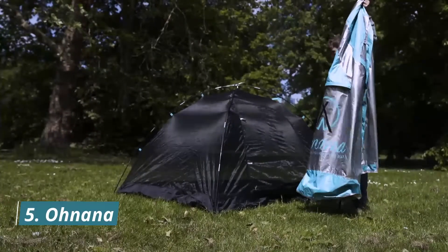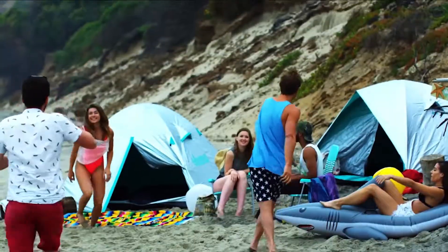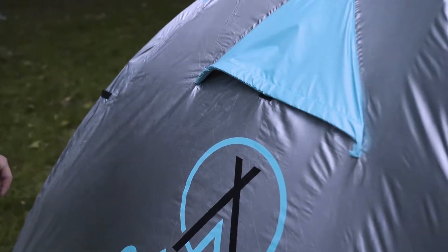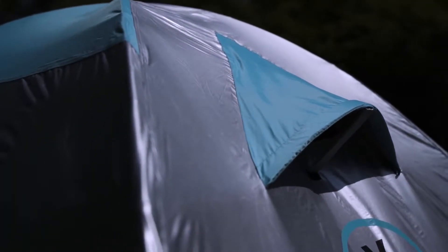Moving on to the fifth, let's review Onana. Rain or shine, your Onana is there for you. Its 4500mm water column ensures you stay dry even in the worst weather conditions. Onana takes only five minutes to set up. It uses a reflective cover to block the sun's heat, helping it stay over 14 degrees Celsius or 25 degrees Fahrenheit cooler than a conventional tent.